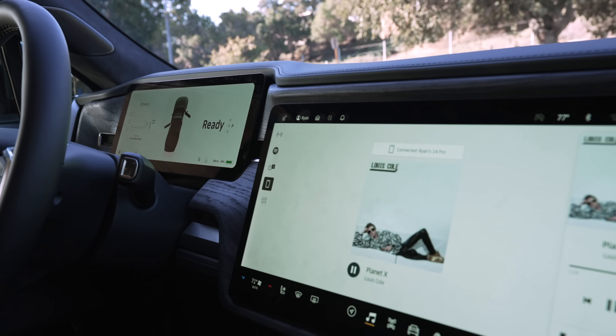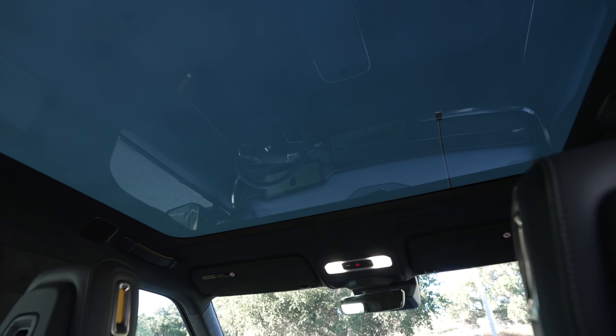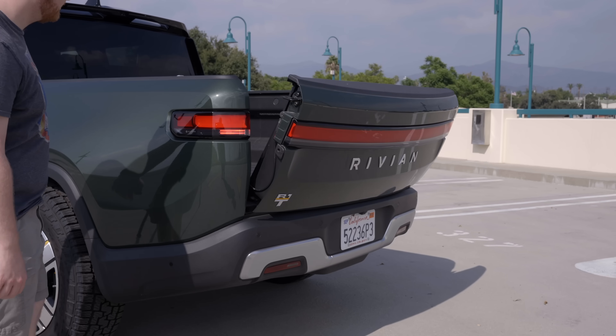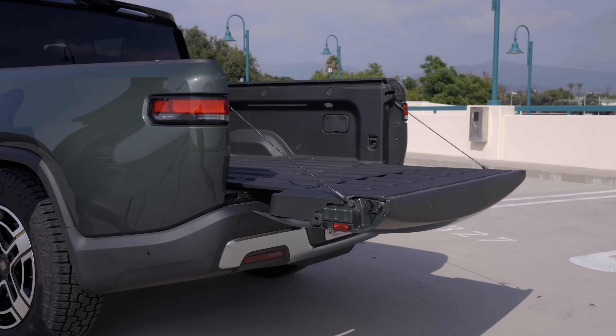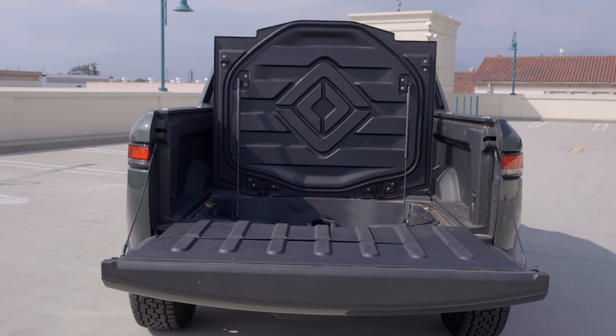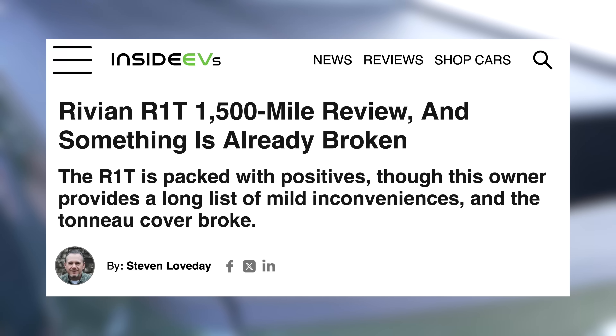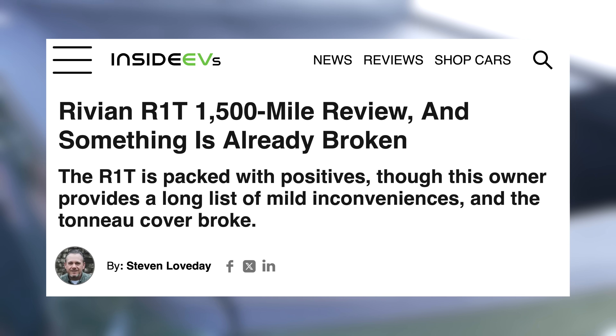They can do this since most of your controls for the Rivian are handled on the main center screen. The glass roof is super nice, but then comes the truck bed. This is a great truck bed for its size, and it has room for a full size spare tire. It even has integrated outlets and an air compressor, but mine came with the powered tonneau cover, which was an upgrade.